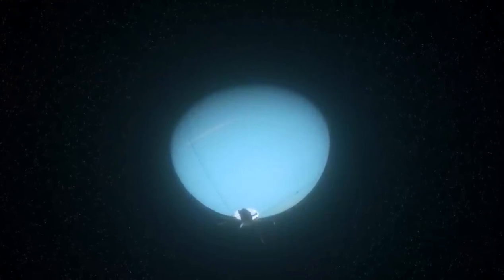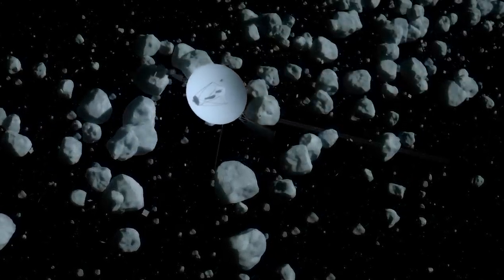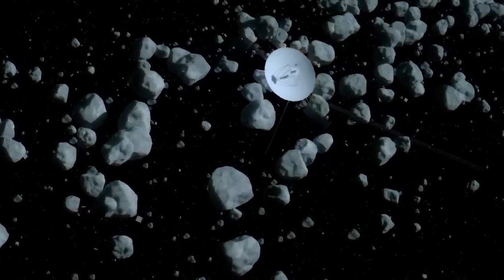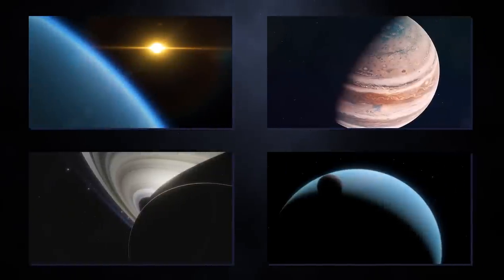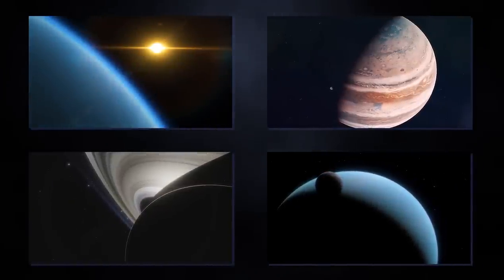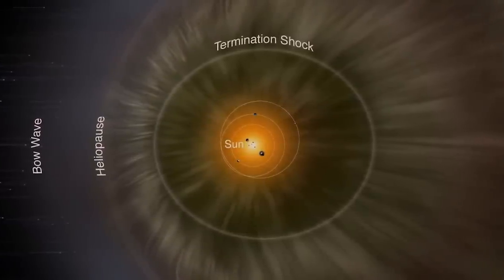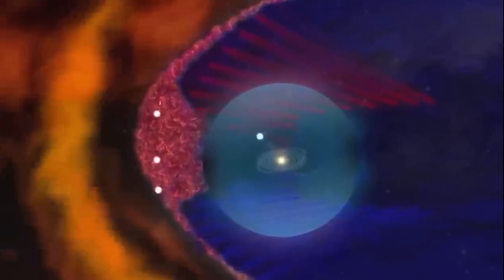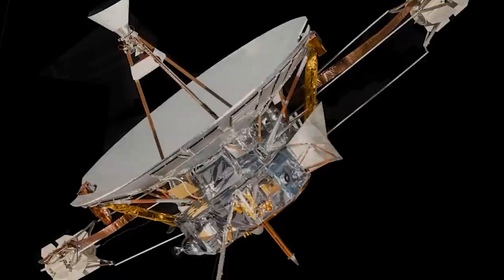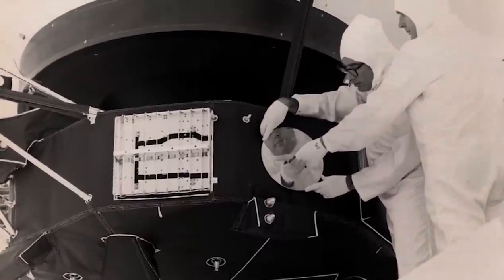After the last planetary encounter concluded in 1989, Voyager 1 and 2 missions were declared part of the Voyager Interstellar Mission, formally launched on January 1st, 1990. The new mission aims to take NASA's investigation of the solar system beyond the outer planets and to the furthest points of the sun's sphere of influence, with data collection on the boundary between the heliosphere and the interstellar medium as a specific objective. When Voyager 1 passed Pioneer 10 on February 17th, 1998, at a distance of 69.4 AU from the sun, it became the most distant human-made object in existence.